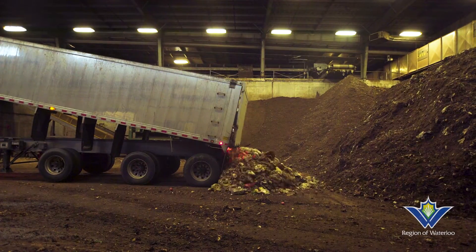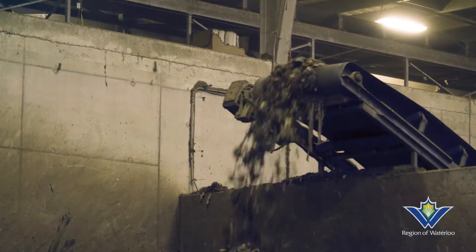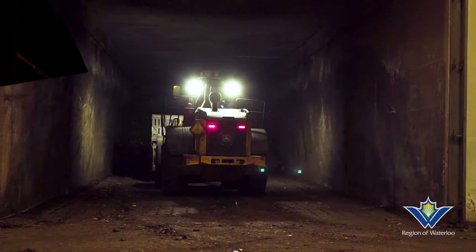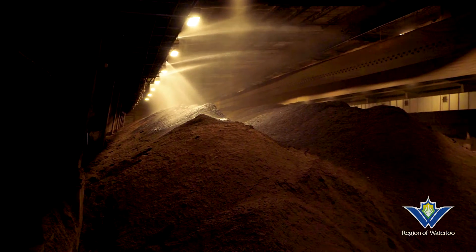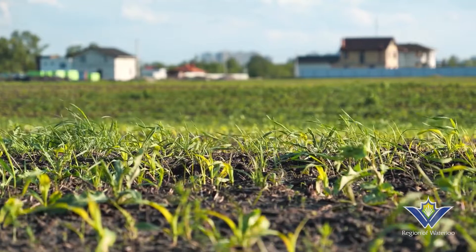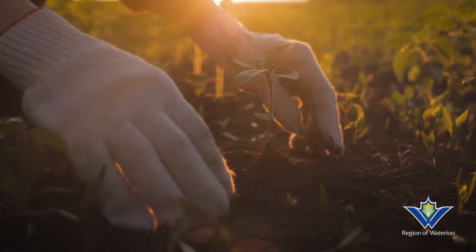After we collect your Green Bin, the contents are taken to a central location. The material is shredded and put into an indoor, enclosed bunker. Using a natural composting process, only air and water are needed to produce the perfect composting environment. Your Green Bin food waste converts into compost in about 6 weeks and is used for local agriculture.